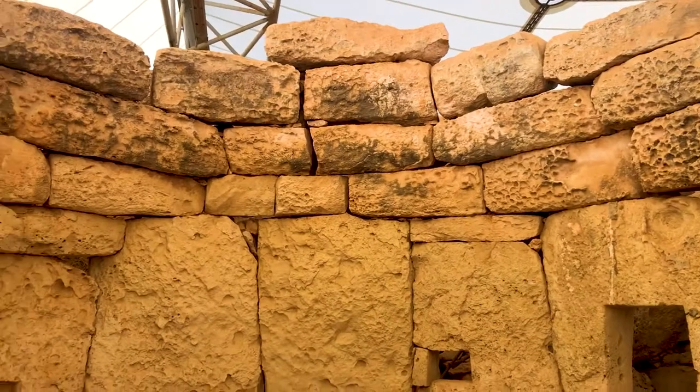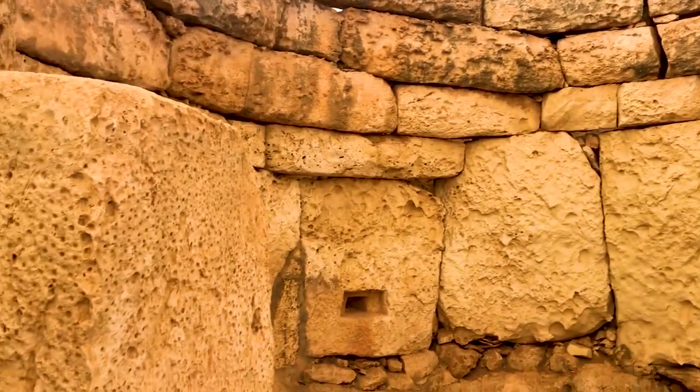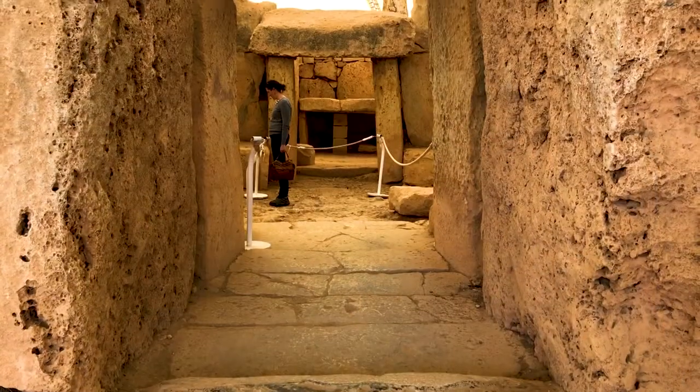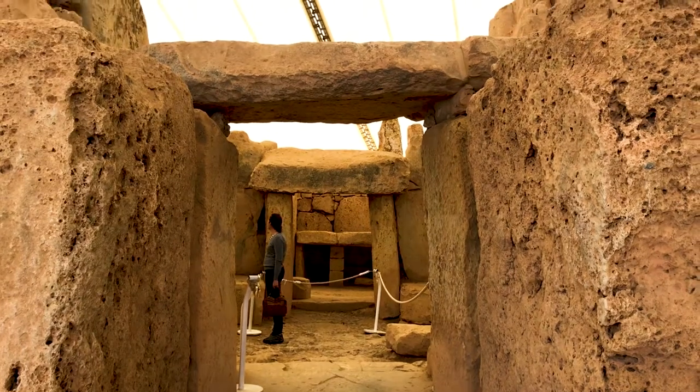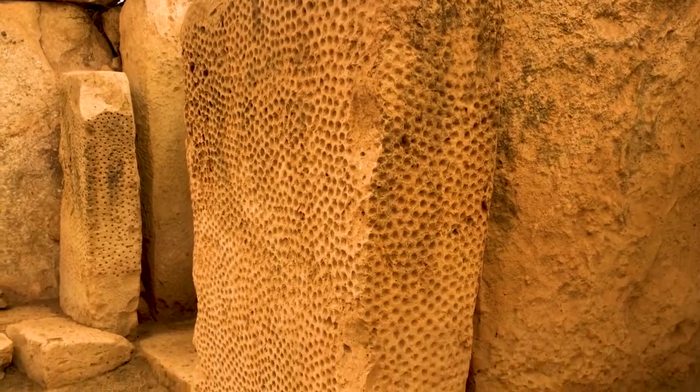This is the south temple at Mnajdra, the youngest and best preserved temple of the ones we're going to look at, and it's just a few hundred metres down the hill from Ħaġar Qim. What I find fascinating is that although the exterior is a really hard type of limestone, inside the temple it's a much softer limestone, which allowed for decoration — like what you can see behind me, it's all full of pitted marks to make patterns.